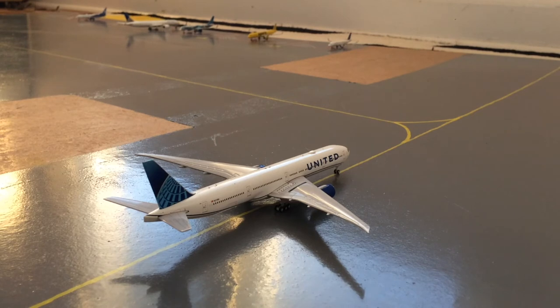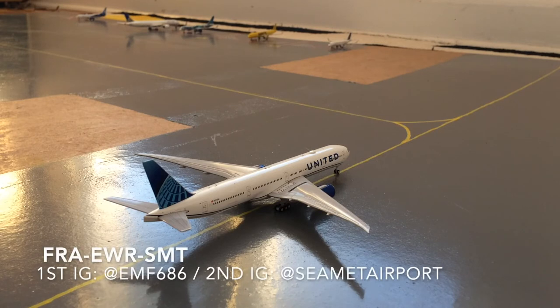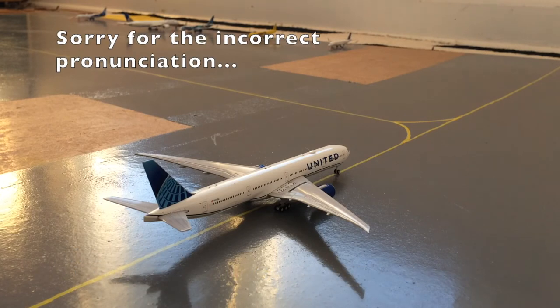On the taxiway, we see a United 777-300ER in the new livery. He just arrived from Frankfurt and will be heading to the international stands, where he will load up for his flight out to SMT — Seattle Metropolitan International Airport — which is a fictional airport run by one of my Instagram followers, @EMF686. He also has an airport Instagram account: @FlySeaMet.